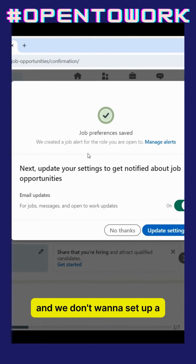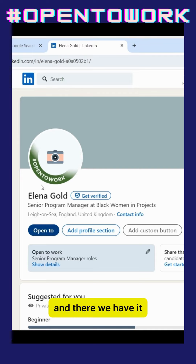We don't want to set up a job alert at the moment, so choosing 'no thanks.' And there we have it — Alina Gold is open to work.